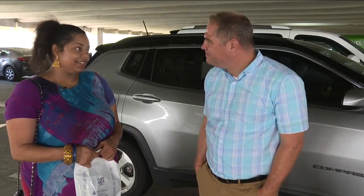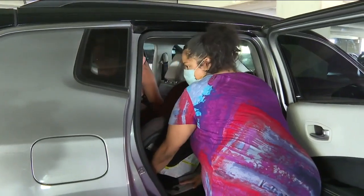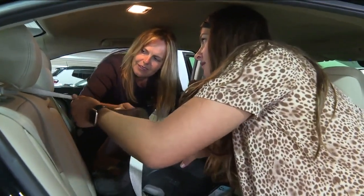One parent notes she has an older son who is 16, and a lot of things have changed since then — the technology, the cars, everything.